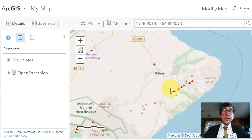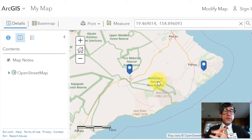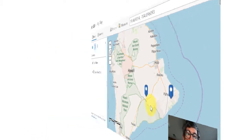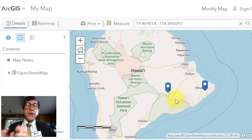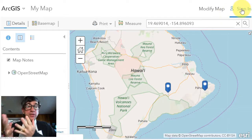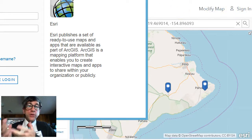Zoom out to discover that your place marker is located on this major fissure, then zoom out further to find the first map note you added on the Kilauea settlement lots. At this point, you've made some modifications to your map — added two map notes and changed the base map a few times. If you do not save your map, you'll have to spend a few minutes reconstructing it. Let's say you want to begin your class on Monday with this map just as it appears right now — to access it that way, you'll need to save it.